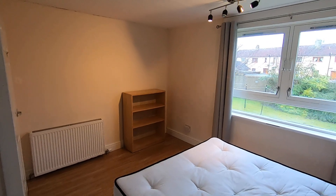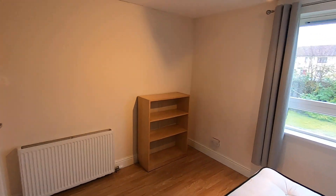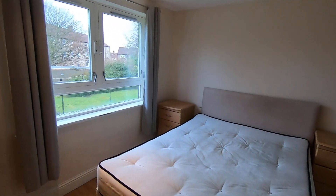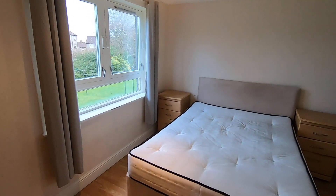There's a radiator and a shelving unit just over there, and again windows overlooking the back garden. Really nice bedroom, nicely finished, everything in great condition.